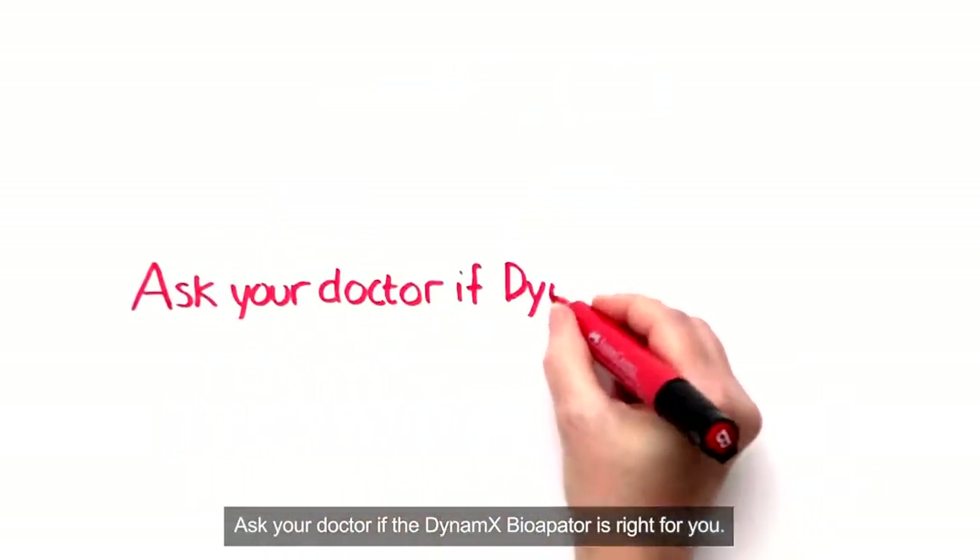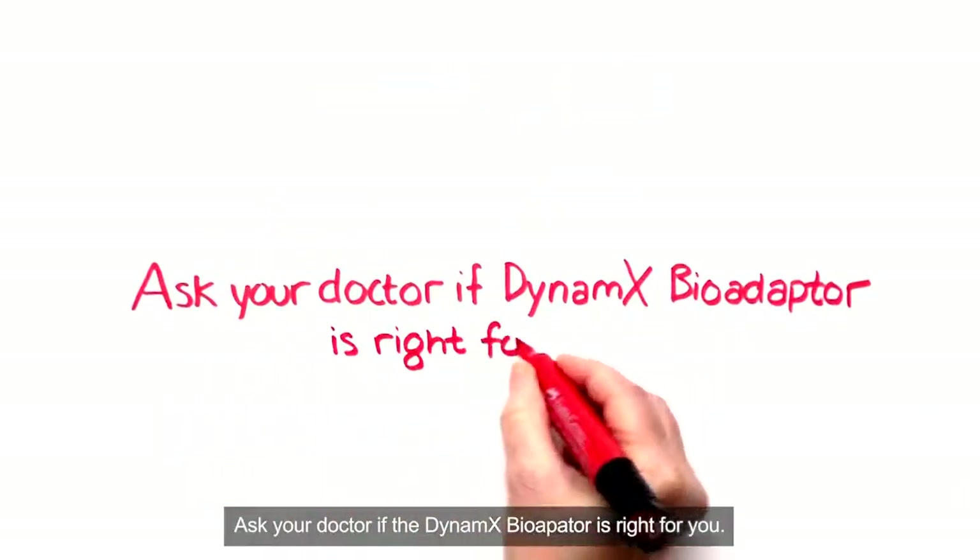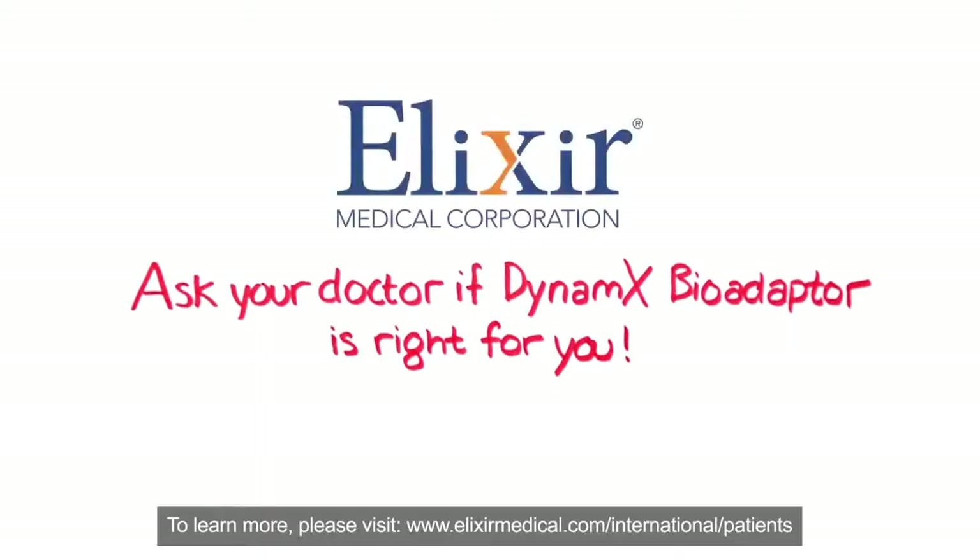Ask your doctor if the Dynamics BioAdapter is right for you. To learn more, please visit www.elixirmedical.com/international/patients.